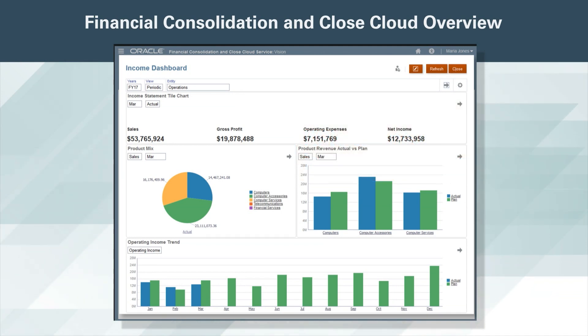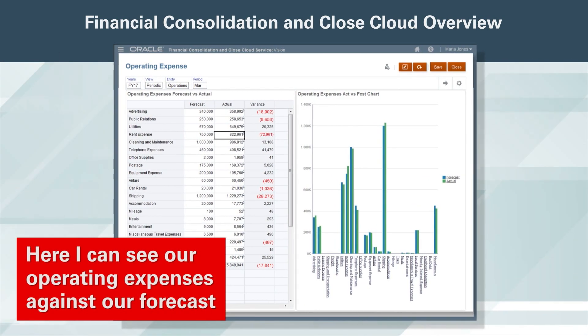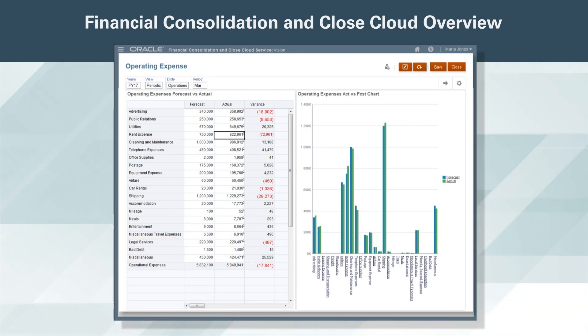Sales, gross profit, and net income all seem to be within a reasonable range. Here I can see our operating expenses against our forecast. There is a large unfavorable variance for rent expense that we did not anticipate. I want to investigate the data by drilling through to the source data.